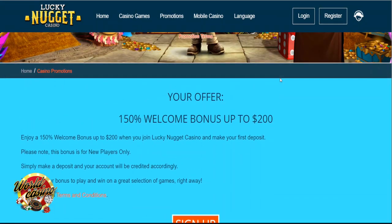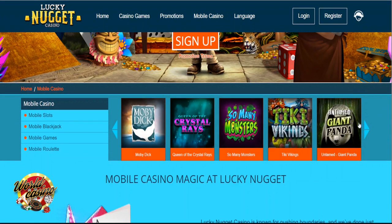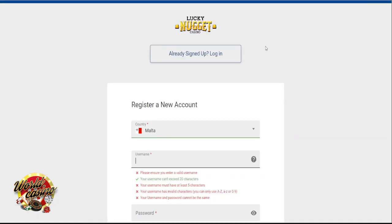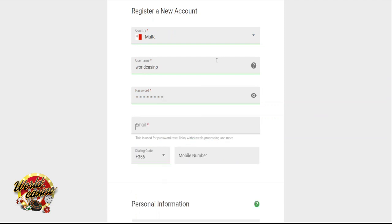Slots. Slot games are the main focus at Lucky Nugget Casino, and as we previously mentioned, these are brought to you by one of the most reputable software providers, Microgaming. You can play here a range of five-reel slots, three-reel slots, and progressive jackpot games. Some of the most popular gaming titles include Break the Bank, Bar Bar Black Sheep, Thunderstruck 2, Immortal Romance, and Agent Jane Blonde.